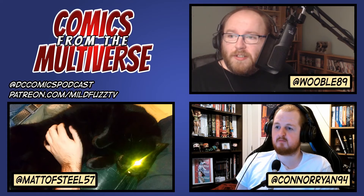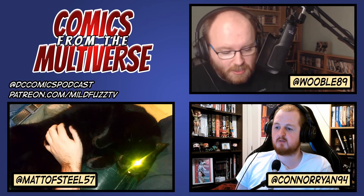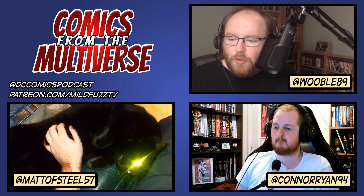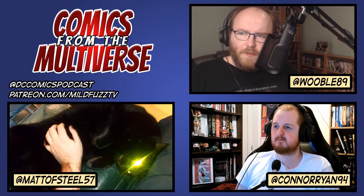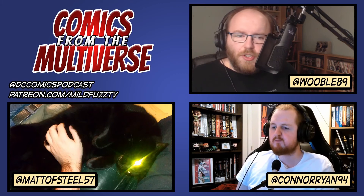Aquaman and Green Arrow: The Deep Target issue one — a seven-issue mini-series. We spoke about this already, so we can move on.